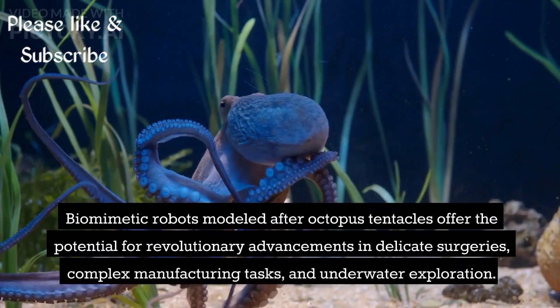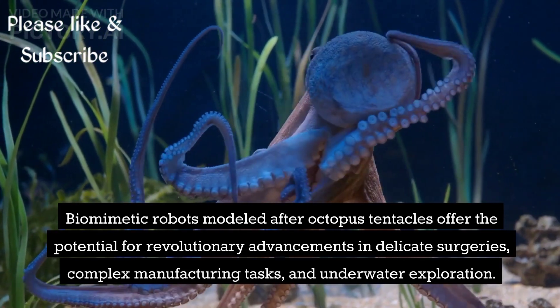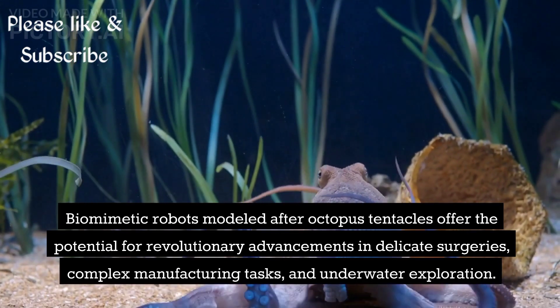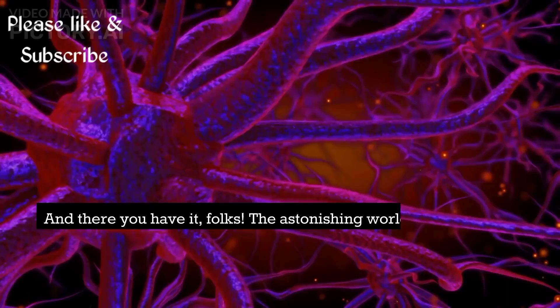Biomimetic robots modeled after octopus tentacles offer the potential for revolutionary advancements in delicate surgeries, complex manufacturing tasks, and underwater exploration.